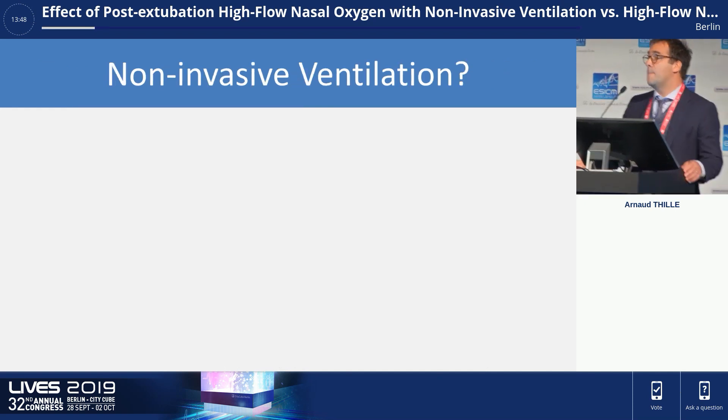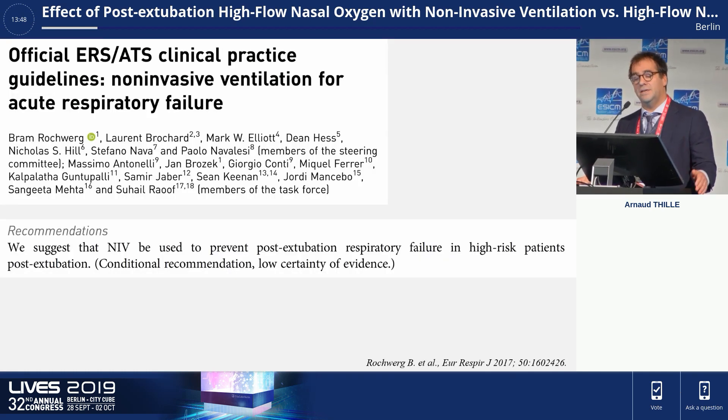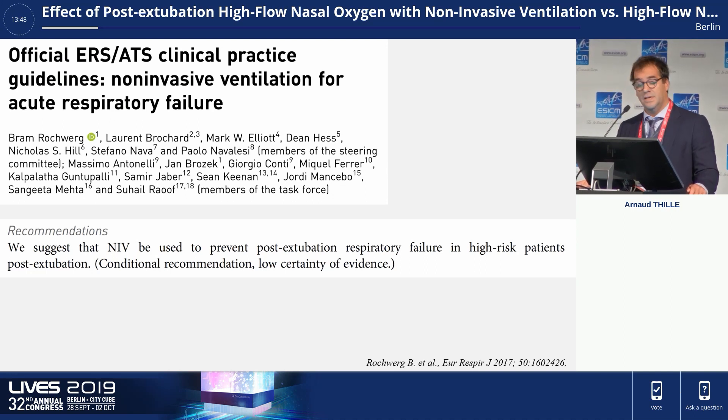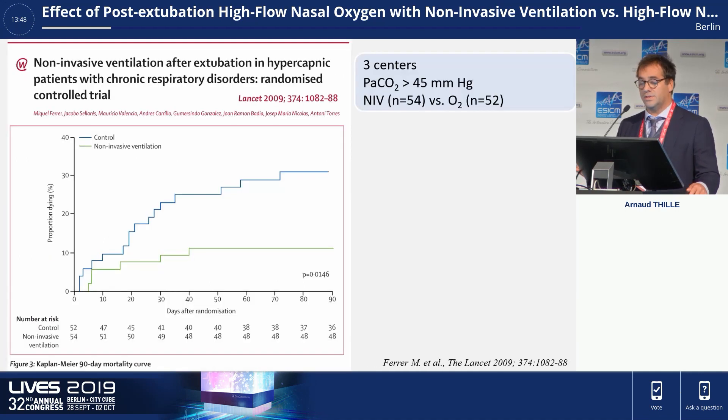Non-invasive ventilation may be useful after extubation, and last clinical practice guidelines suggest that non-invasive ventilation should be used to prevent post-extubation respiratory failure in patients at high risk of re-intubation. But this was a conditional recommendation with a low certainty of evidence, because few randomized controlled trials found a significant decreased re-intubation rate as compared to standard oxygen.